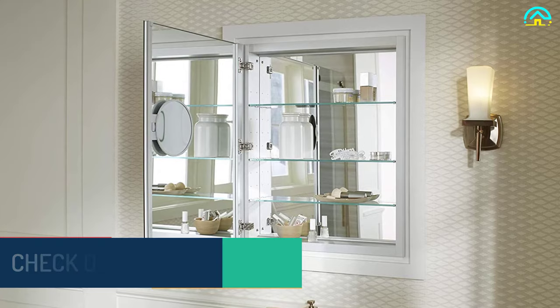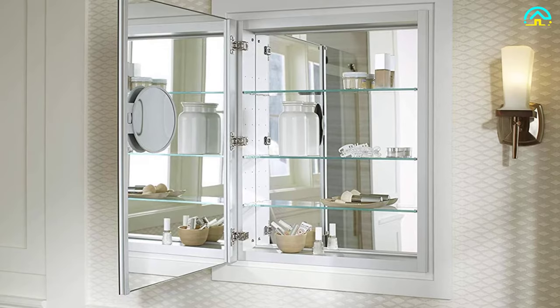The cabinet interior has two adjustable shelves that you can customize to fit a variety of bathroom items. This cabinet can be recessed or surface mounted and will fit comfortably in any bathroom.